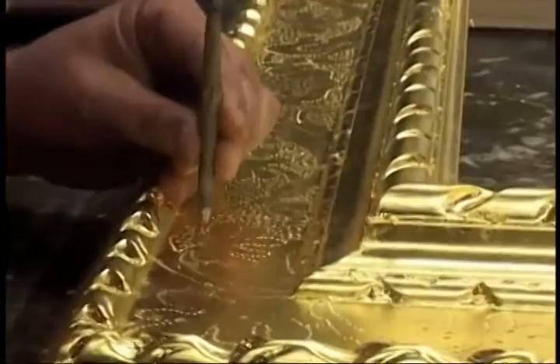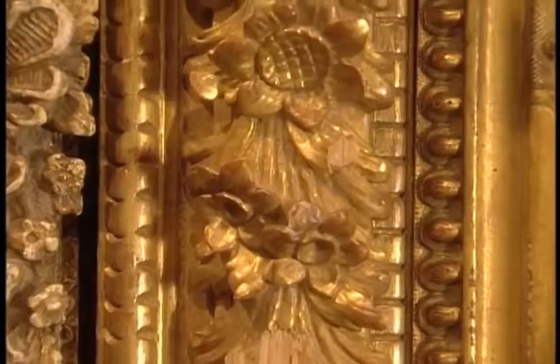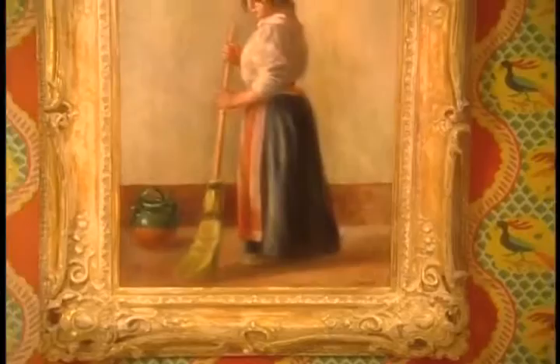But where to begin? There are as many styles of frame to choose from as there are eras in history — Renaissance, Rococo, Baroque. And part of Larry's job is to know exactly which frame will not only be true to that era, but also enhance the work of art in a way that will add to its value.